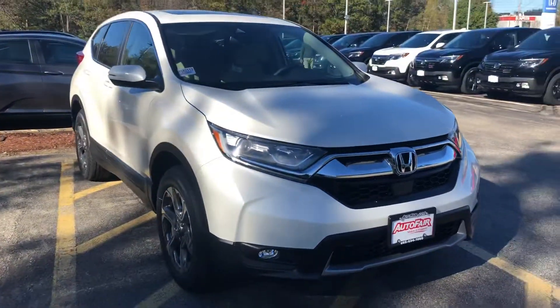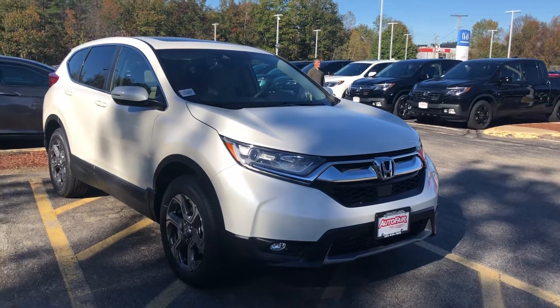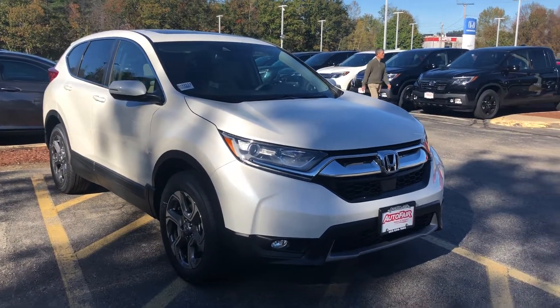It looks like we sent you a video on the Touring, and it sounded like the CR-V EXL would make a little bit more sense.